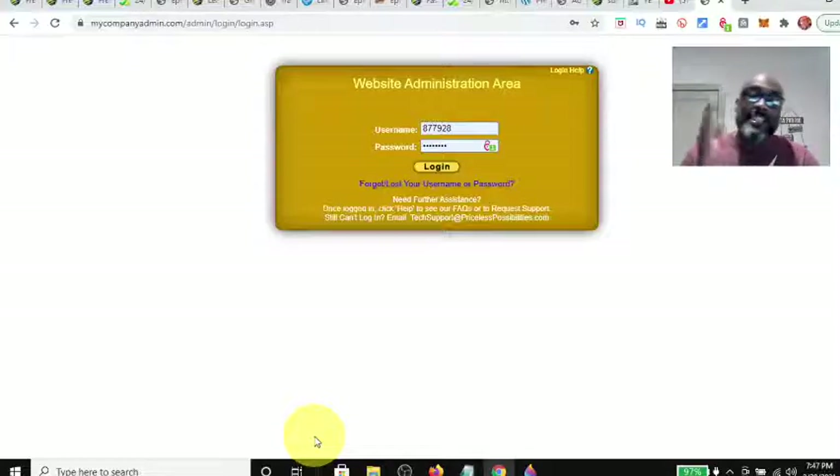Hey guys, Steve here. Today I wanted to make a quick video going over all the training that you can get in the Power Lead System back office as a gold member.